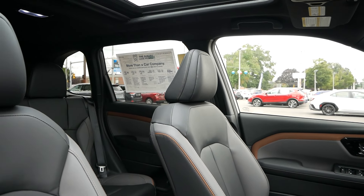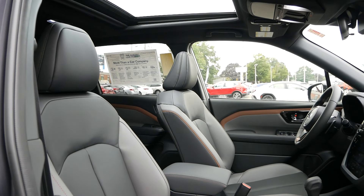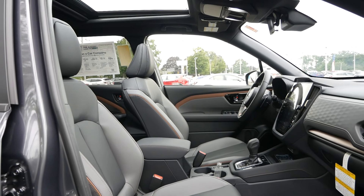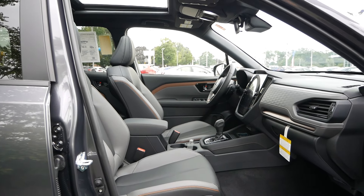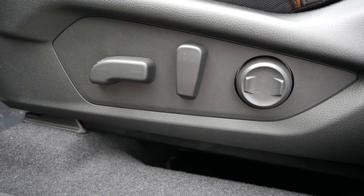Separating the Sport from the Premium are gloss black side mirror caps that match the gloss black grille. The mirrors are heated, power adjustable, and folding with turn signal indicators. Standard for the Sport is blind spot detection and rear cross-traffic alert, whereas that is an option on the Premium. Even the symmetrical all-wheel drive badge features bronze accents.